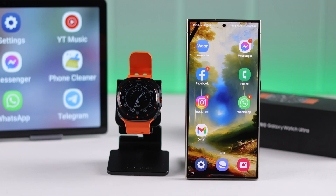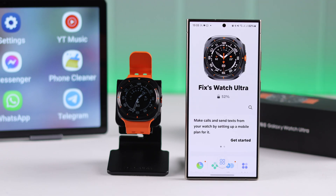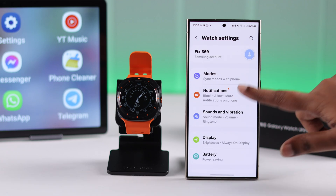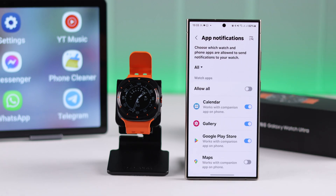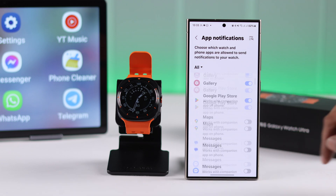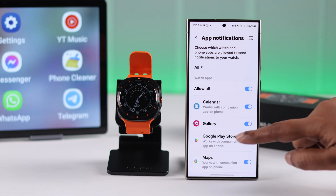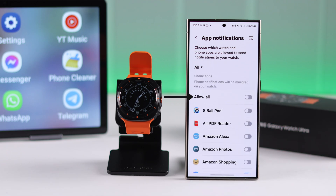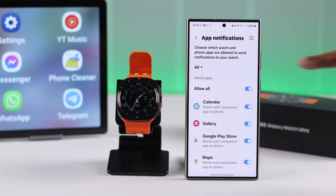For the next part, open the Wearable app on your phone, scroll down to Watch Settings, go to Notifications, then App Notifications. Make sure all the apps you want to receive notifications from are selected. You can select them one by one from the list, or just select Allow All on both your watch app and your phone app.